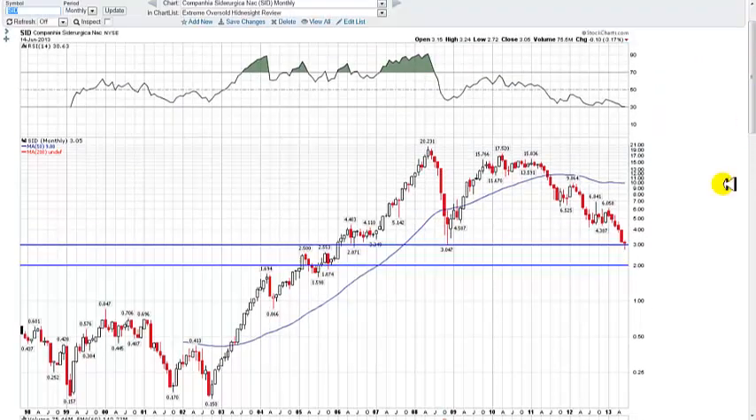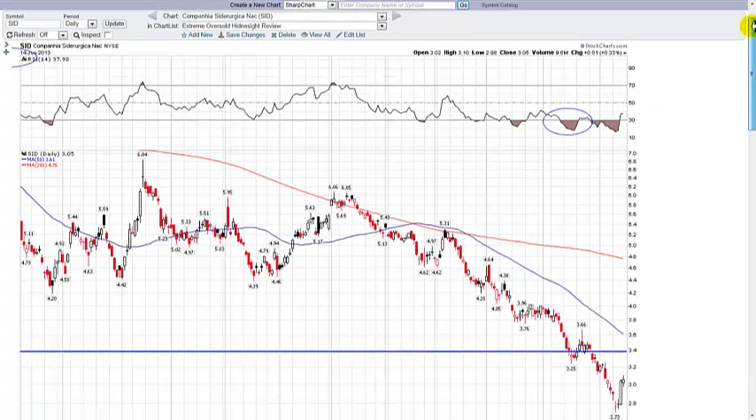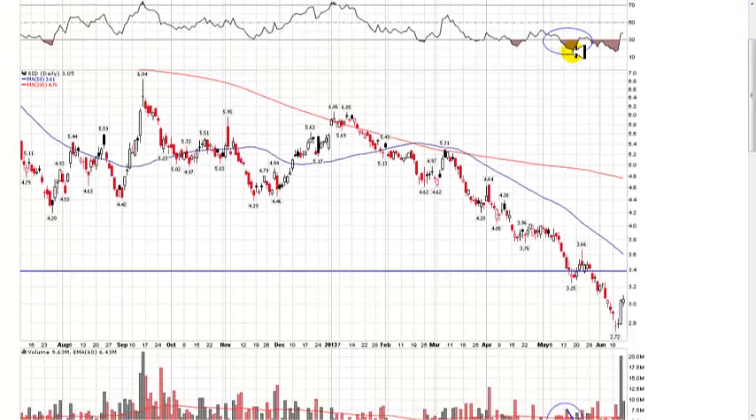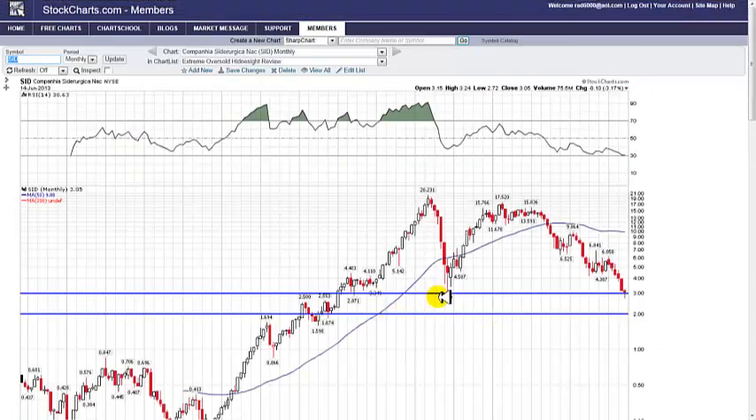The charts tell us we have support at the 2008 lows at three dollars per share. It appeared on our screen, and I told my members in the 'Week Ahead' commentary — sent out every Sunday — to go to the daily charts to get a better feel for the oversold condition. I said hold off until the stock hits three dollars per share, because you can't go by just one oscillator — you'll go broke in this business.